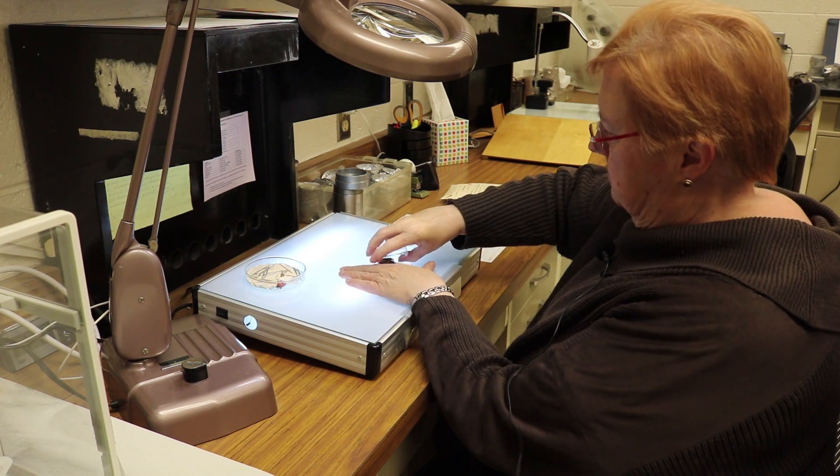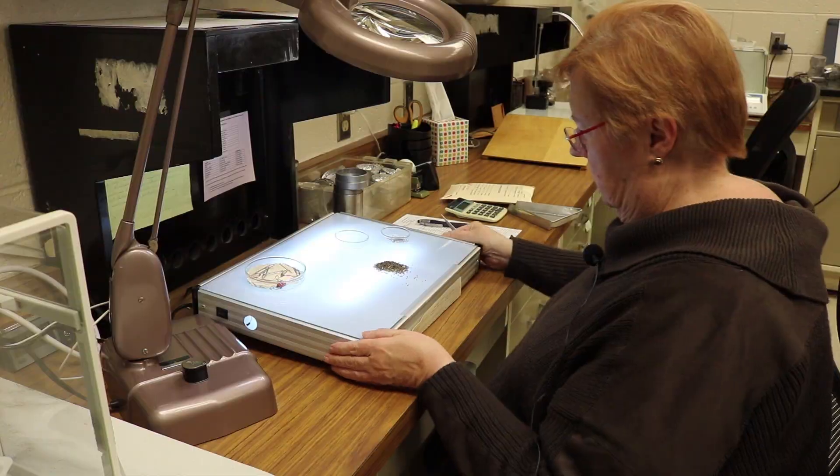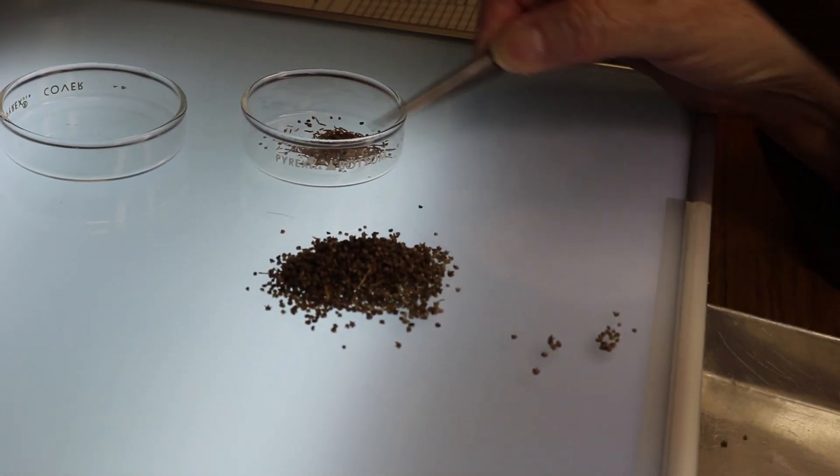I have my seed analyst certification through the Association of Official Seed Analysts, which is nationwide for the United States. At this point in time, as far as I know, I am the only certified seed analyst in the state of New Mexico, and that will probably change in the future — for the moment, I'm it.